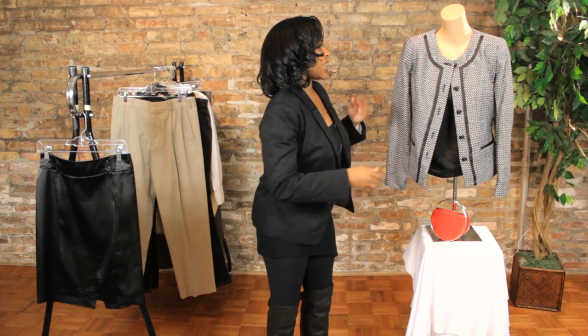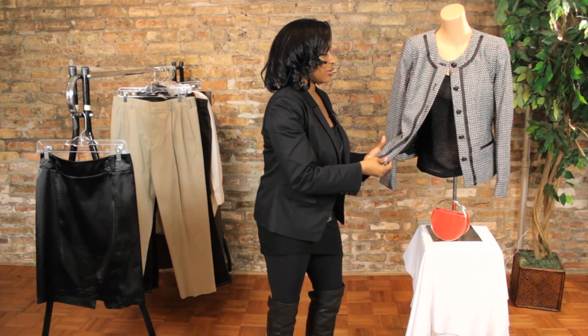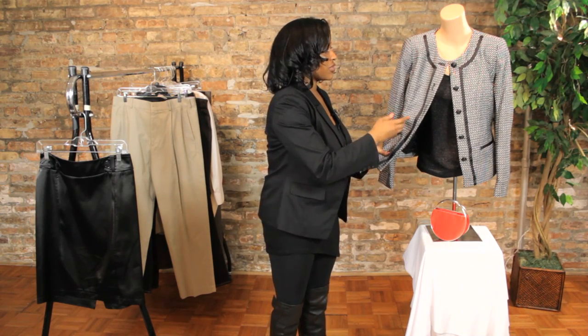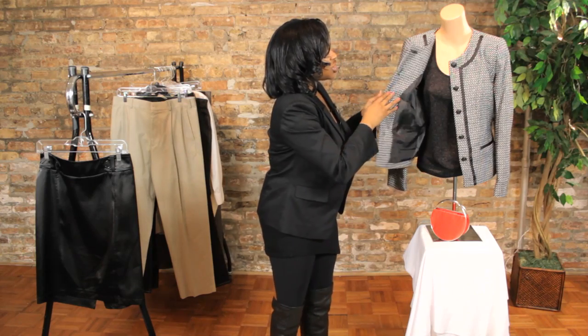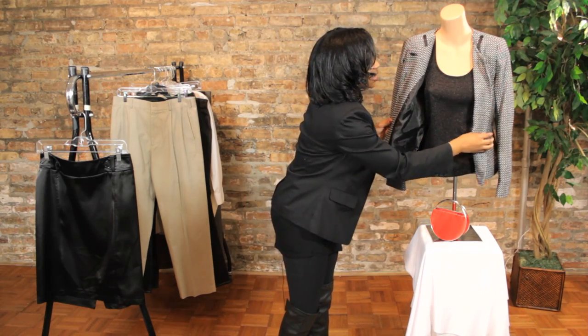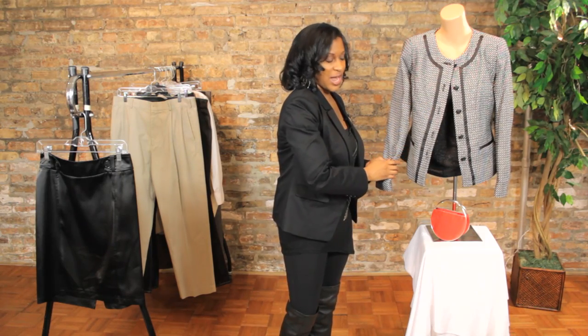To create this evening look, I first started with a black and white tweed jacket. This particular jacket has a great evening feel because it has lurex threads woven throughout to give that extra sparkle and shine. Underneath the jacket, I have a black shimmer lurex cami that really works well with the lurex threads in the jacket.